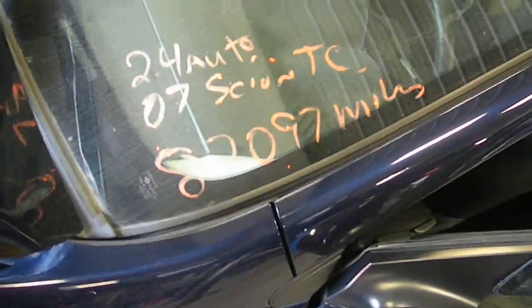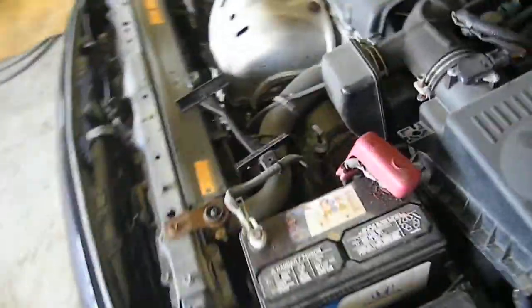13G0597, it's a 2007 Scion TC 2.4 automatic, front wheel drive, 87,097 miles.